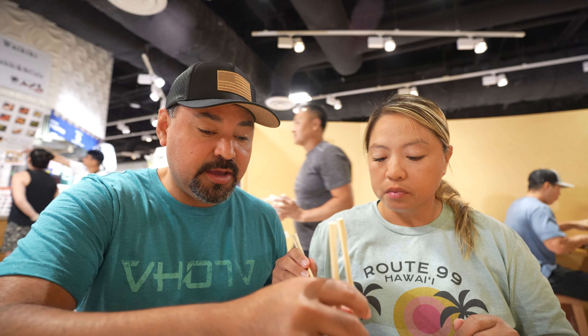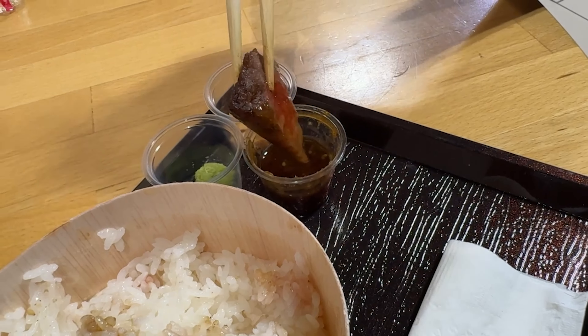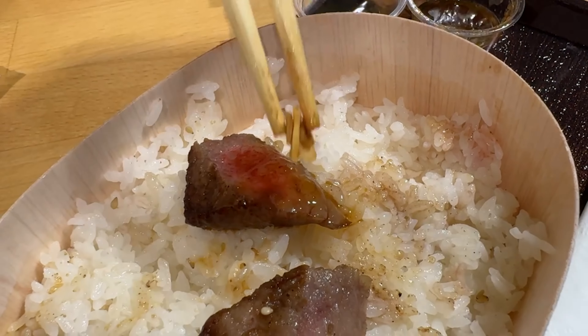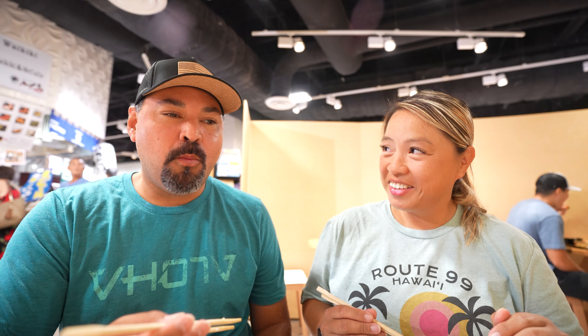I'm gonna try it now with the sauce that they have. It kind of tastes like a soy sauce, sesame oil based sauce. That's really nice. A little bit of heat, but not a bad heat — just a little smidge. It adds a little bit of slight saltiness to that savory wagyu flavor.